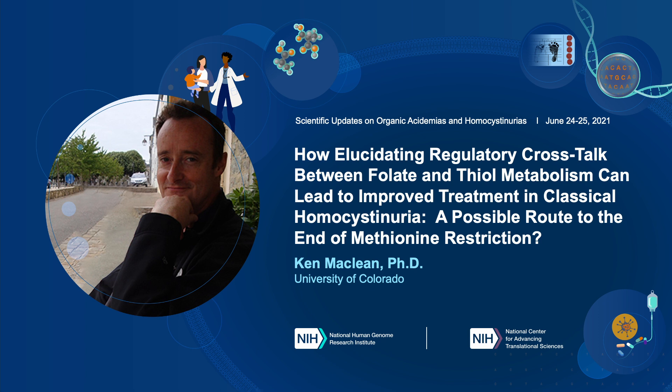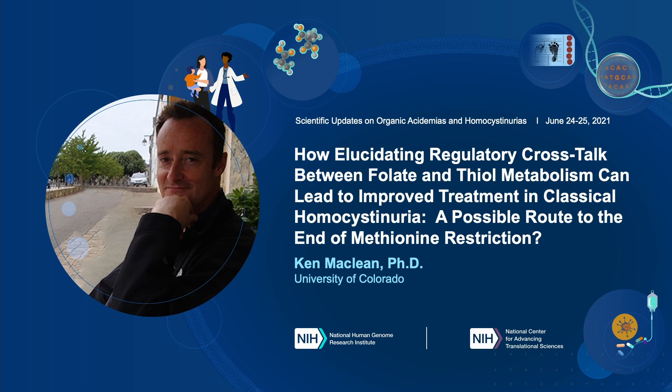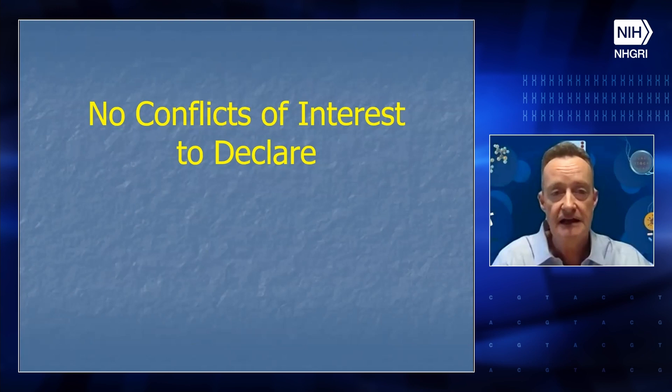In the interest of time, we'll go on to Professor McLean. Dr. Ken McLean is a professor of Pediatrics and Clinical Genetics and Metabolism at the University of Colorado School of Medicine. His talk today is on how elucidating regulatory crosstalk between folate and thiol metabolism can lead to improved treatment in classical homocystinuria — a possible route to the end of methionine restriction. I'd like to thank the organizers for giving me the opportunity to speak, and as of now I have no conflicts of interest to declare.